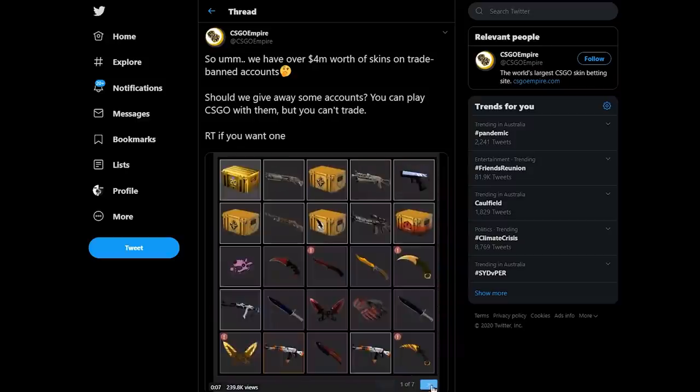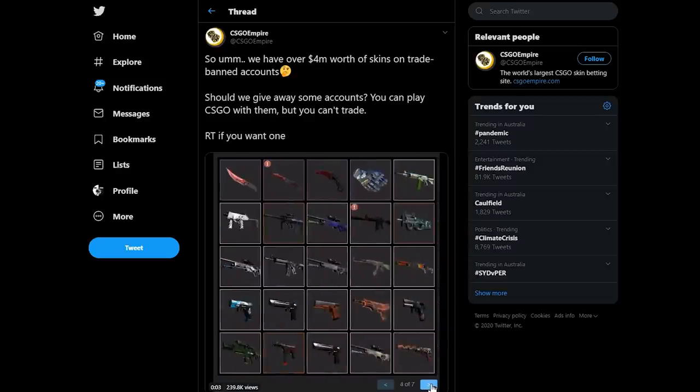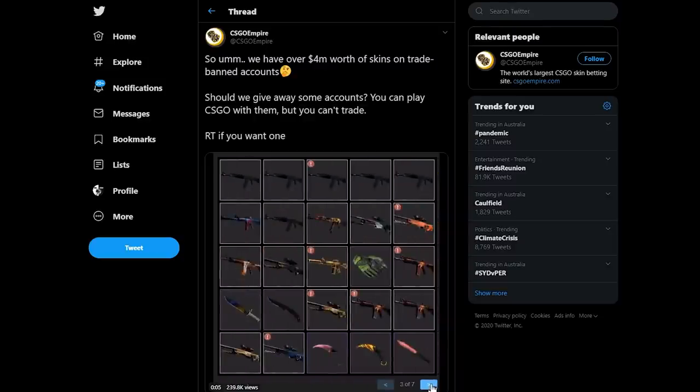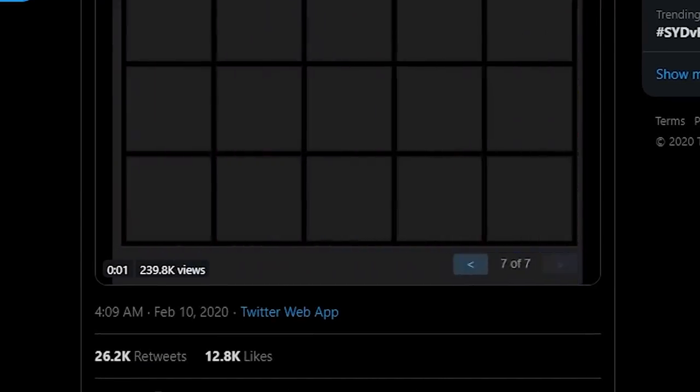Specifically, CSGO Empire, who apparently has $4 million of skins on trade banned accounts, decided they were going to hold a public giveaway for them — a very popular public giveaway. There were 26,000 retweets. This thing got around.